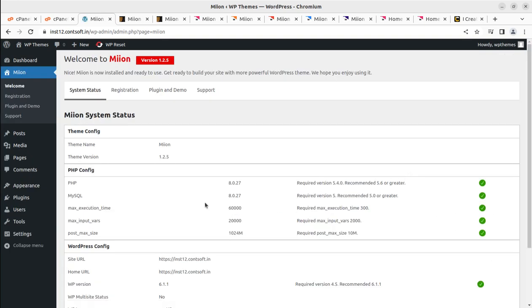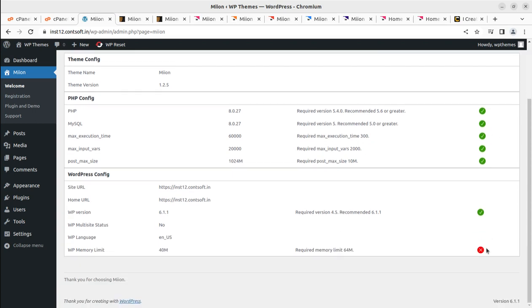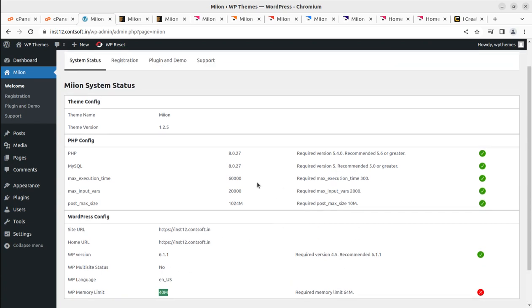After activation, we land on an information page showing the system status. This is a very important screen — the developer coded it to appear right after activation. It shows all the requirements you need for installing this theme. Everything should be green. The WP memory limit is showing 40 MB, which needs to be increased — everything else is fine.